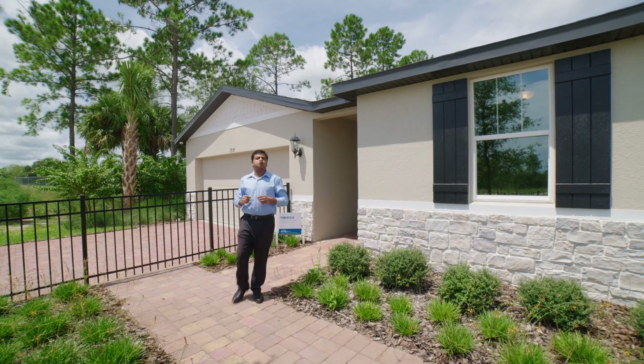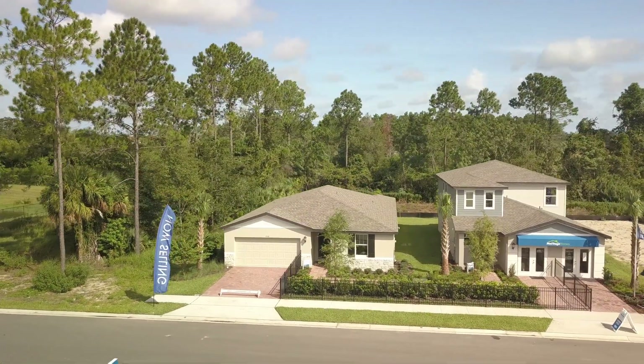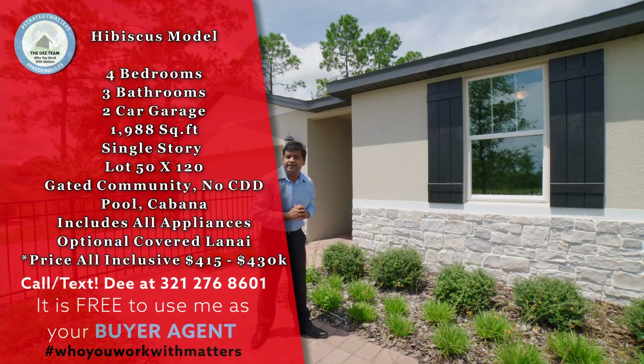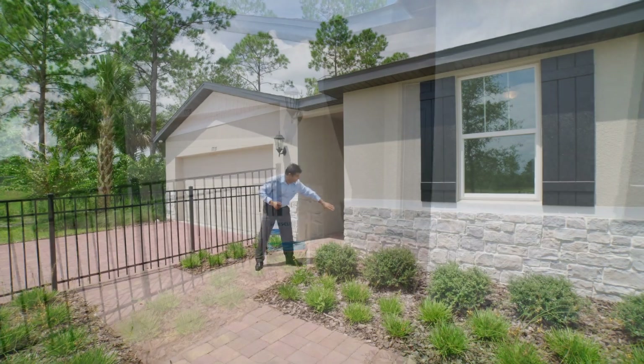Hello and welcome to another episode of Orlando Home Show, where strategy matters, passion rules. And today I've got a beautiful model to show you, which is this one right behind me. It's four bedrooms, three bathrooms, single story, 1988 square feet, with beautiful pavers up front. And you also have this really nice stone elevation right over here.